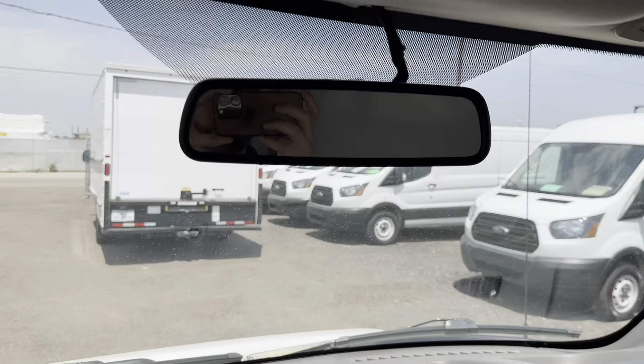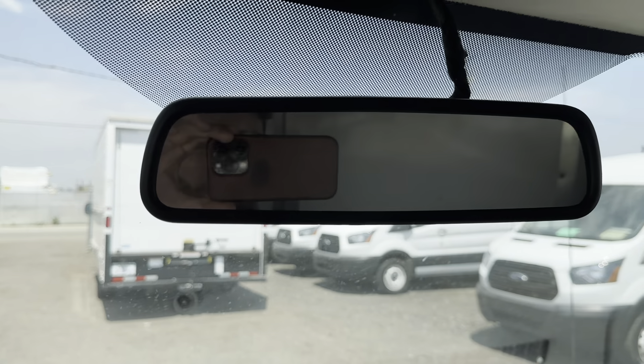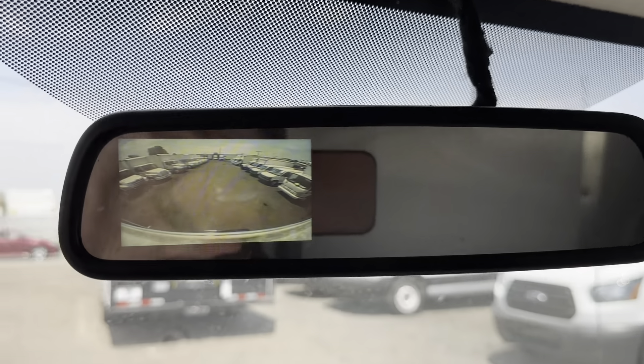I'm going to go ahead and throw the truck in reverse here so you can see the backup camera in action. There you go — fully functioning.